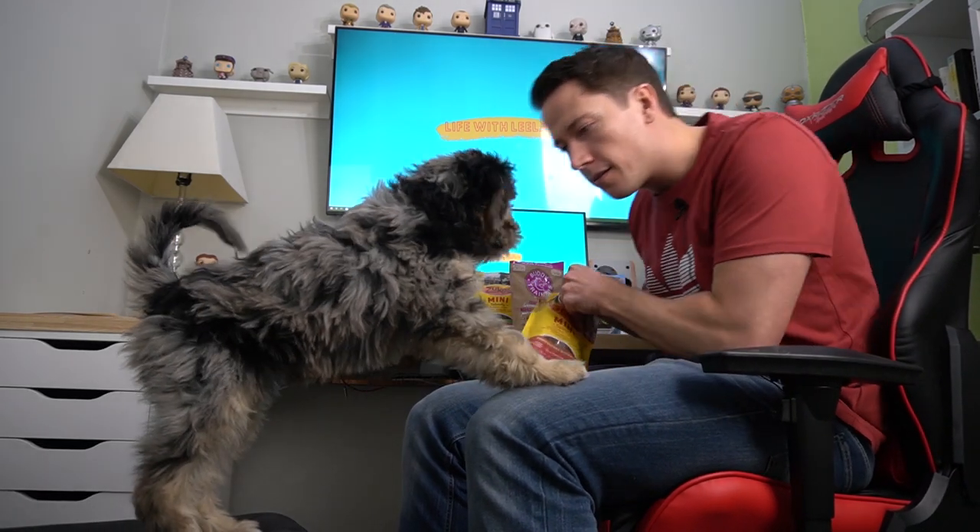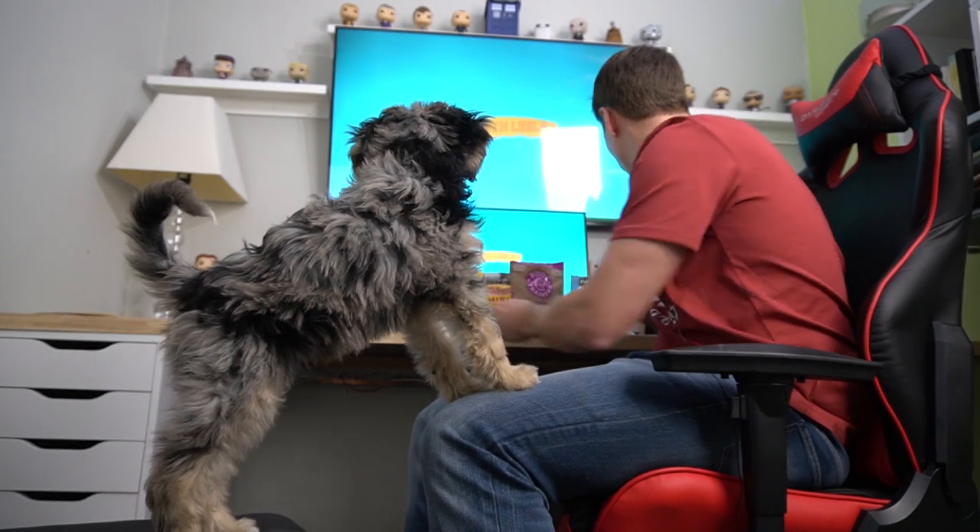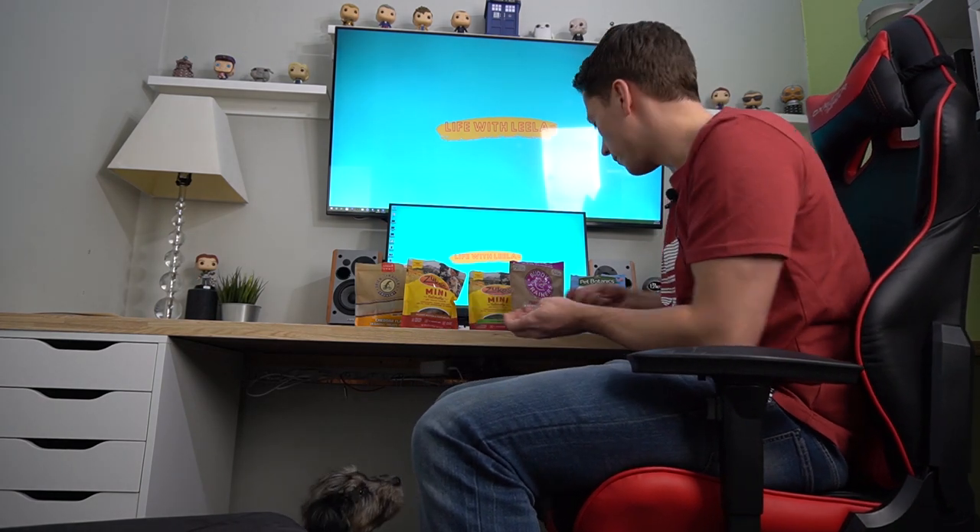Now peanut butter versus kibble. Throughout the week I've noticed that the peanut butter isn't super popular, so I'd be surprised if it won — but it might. We'll see. Peanut butter versus kibble.